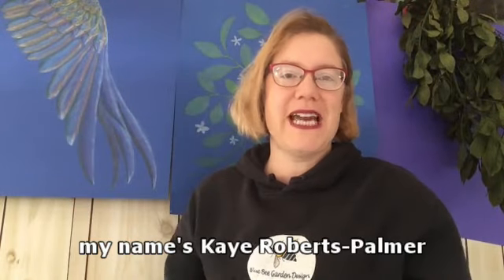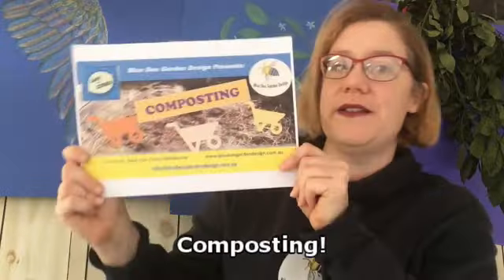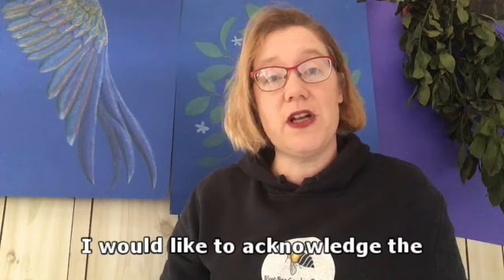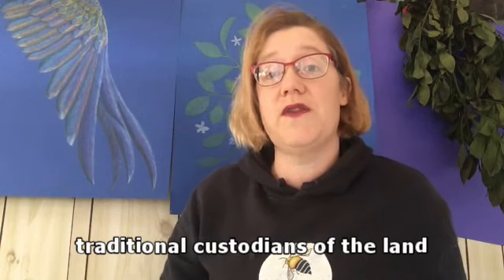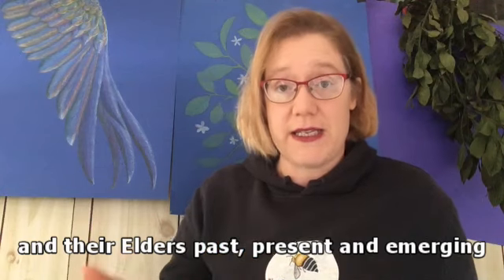Hello everyone, my name is Kay Roberts Palmer from Blue Bee Garden Design and Sabar Citrus and Brimbank Libraries have invited me here today to talk to you all about composting. Just before I begin, I would like to acknowledge the traditional custodians of the land that we're virtually meeting on today and their elders past, present and emerging.